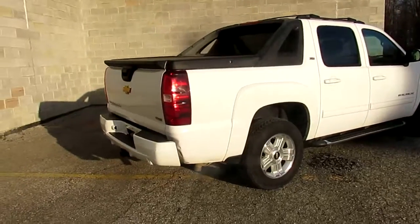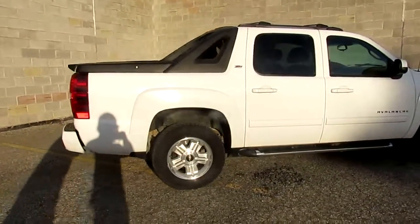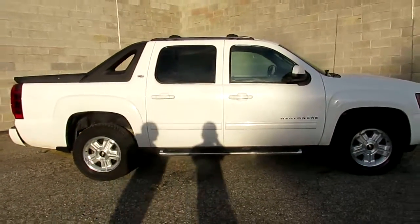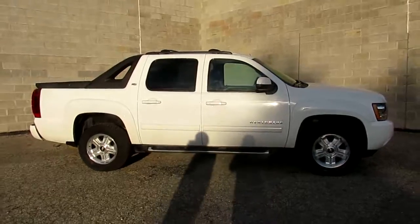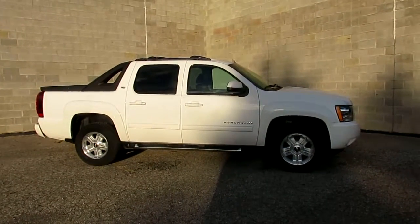2011 Chevy Avalanche, 112,094 miles, $16,900. You can't go wrong. Visit our website, it's ApprovalPowerSports.com. We can help out with out-of-state financing, we can help out with delivery if necessary. Call today and we can get you guys approved.